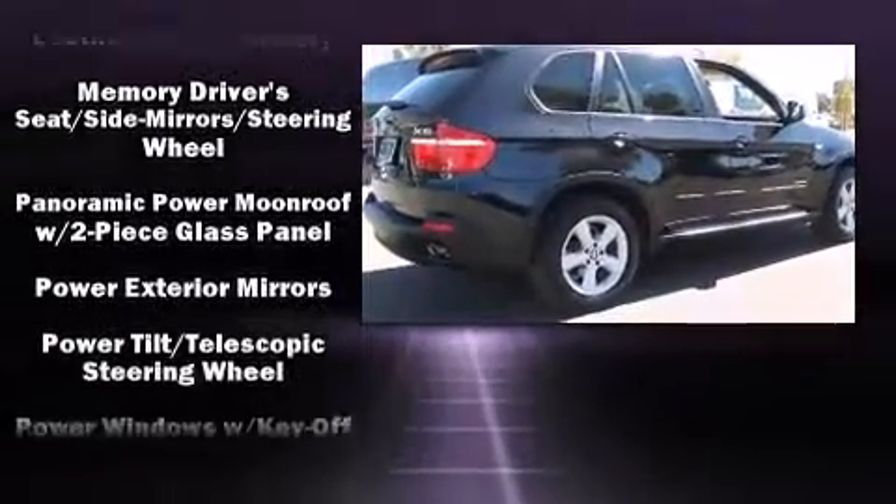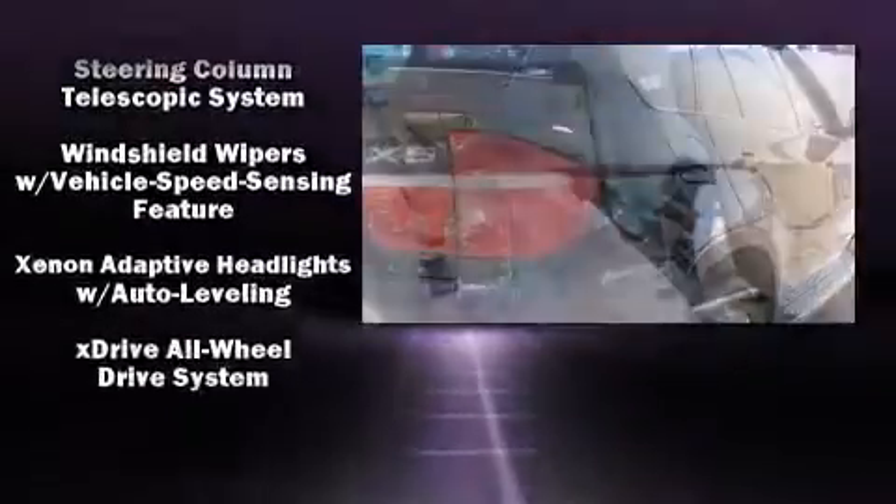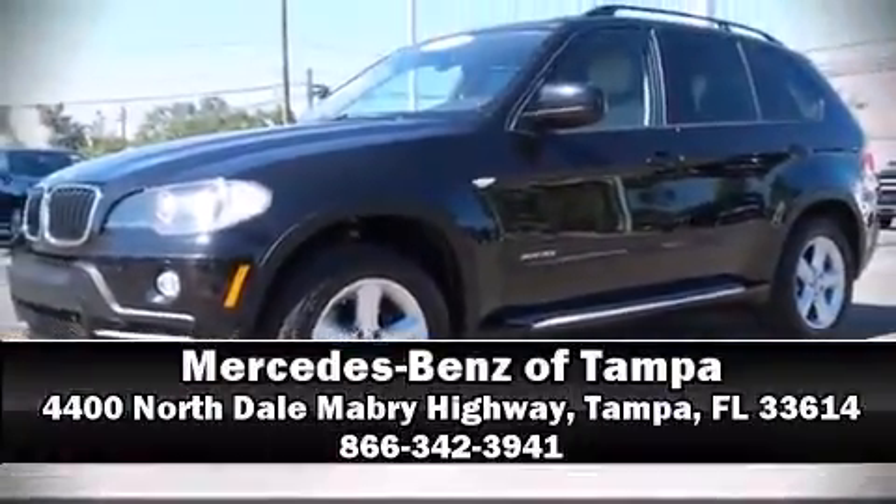The vehicle history report provides you peace of mind by detailing information related to past owners and service records. We have a skilled and knowledgeable sales staff with many years of experience satisfying our customers' needs — we are here to help you.